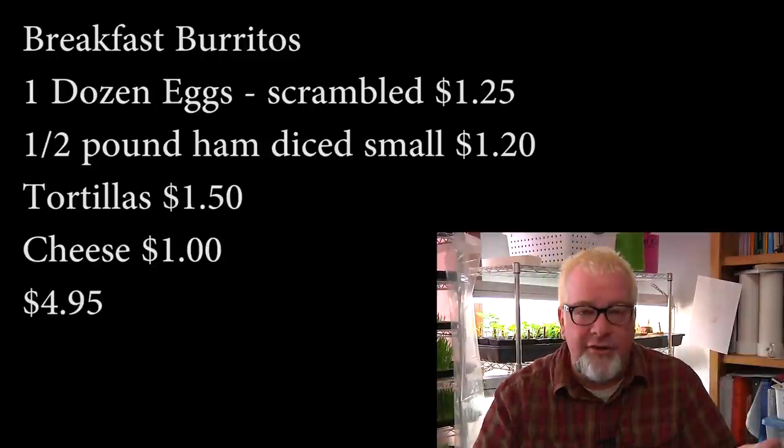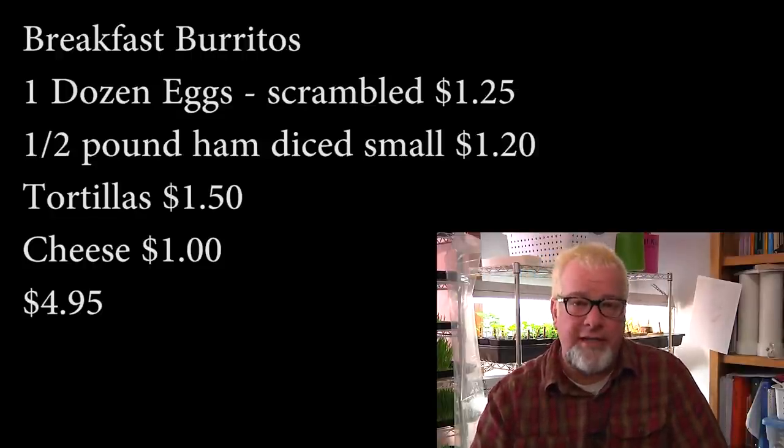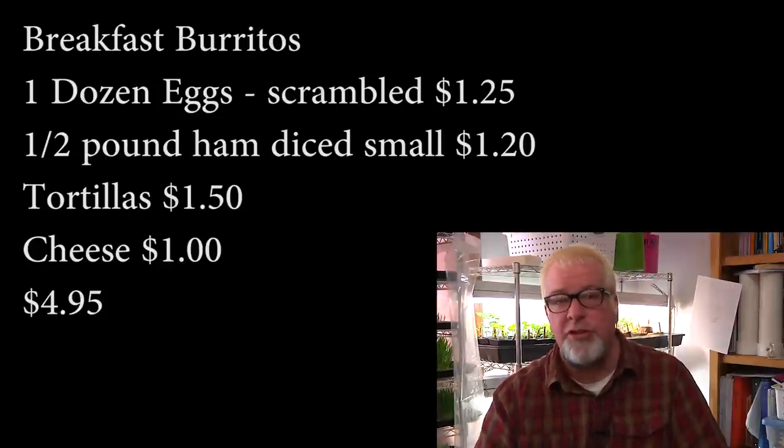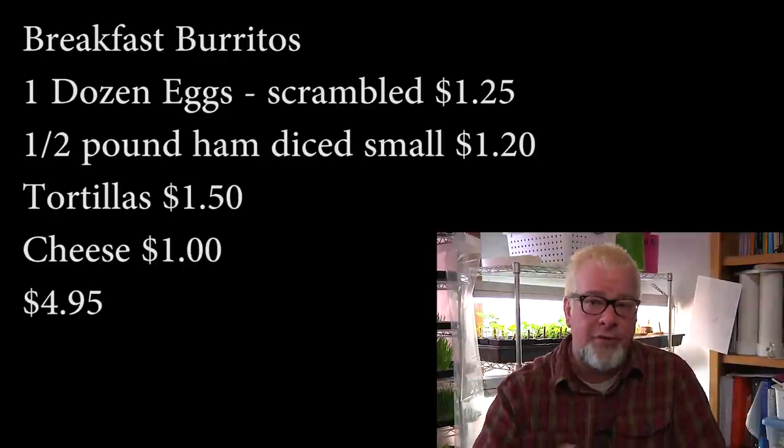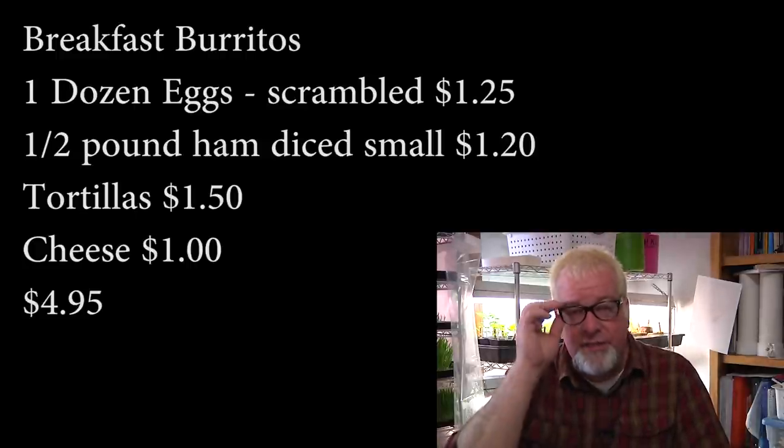Number two on the list is breakfast burritos, coming in at $4.95. You can feed ten people: get yourself a dozen eggs, scramble them up, put some meat in there — in this case we use small diced-up ham so it doesn't break the bank. If you have some other meat you prefer, use that. Diced ham goes a long way because you can really stretch it out. Then it's basically just cheese and tortillas. The kids love it. You can put out a side of salsa or whatever you want — fast, easy meal that feeds lots of people really cheap.